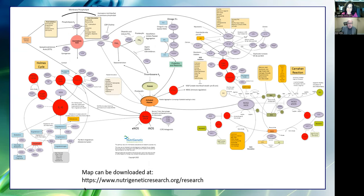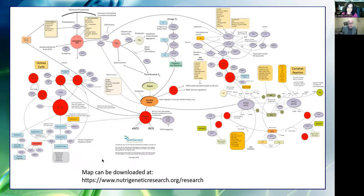If you're interested in this map, you can go to nutrigeneticresearch.org/research and download it — no email required, no charge. What I want to show you here is why we might be having so many difficulties with all of these conditions.